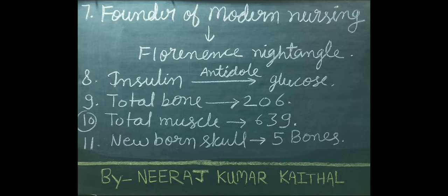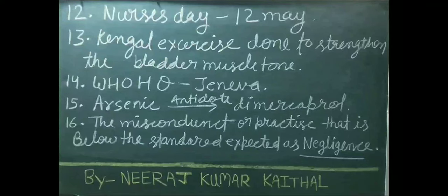Newborn skull consists of 5 bones total. International Nurses Day is celebrated on 12th May every year. Kegel exercise is done to strengthen the bladder muscle tone. Headquarters of World Health Organization is situated in Geneva. Dimercaprol is used as an antidote in case of arsenic poisoning.